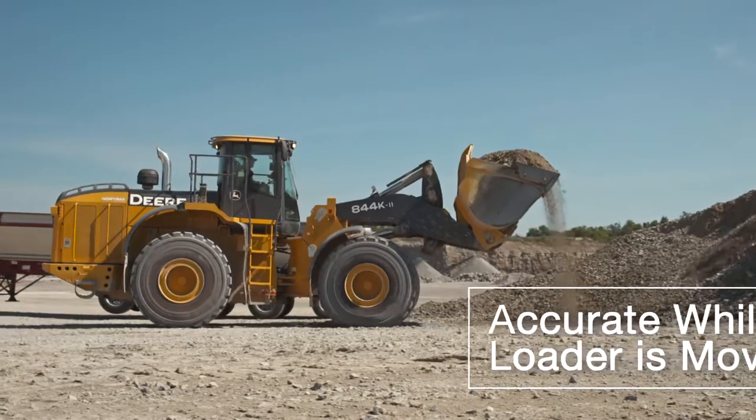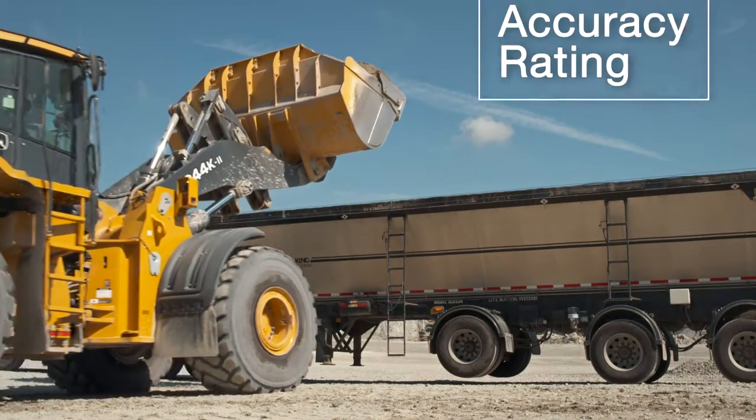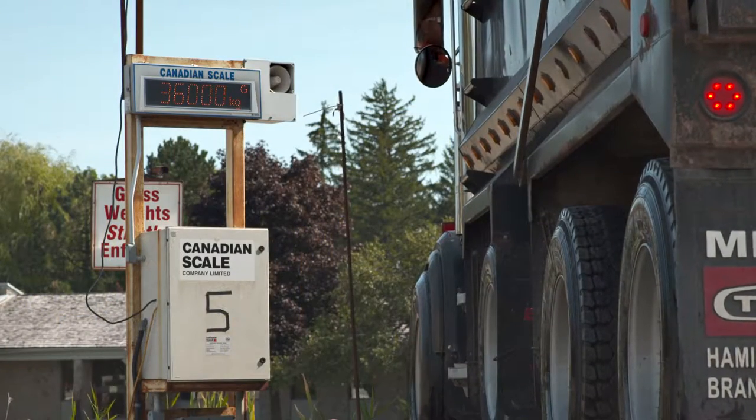The EasyScale system was designed to be accurate with the loader moving, which increases the profitability of your machine. The EasyScale accuracy rating is better than one-half of one percent, so operators can be confident that they are loading trucks to their specified weights every time.